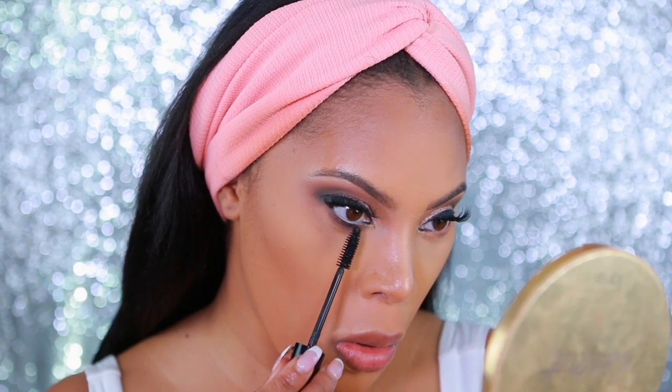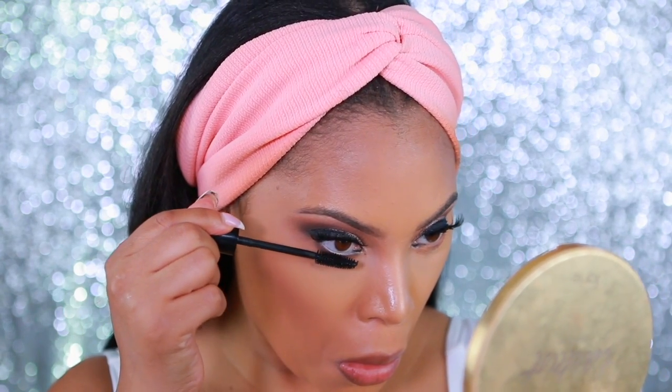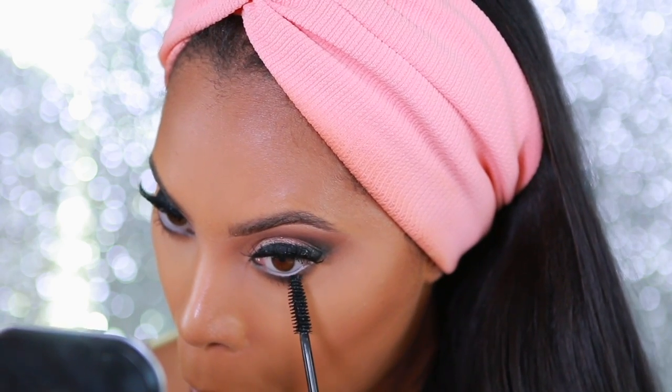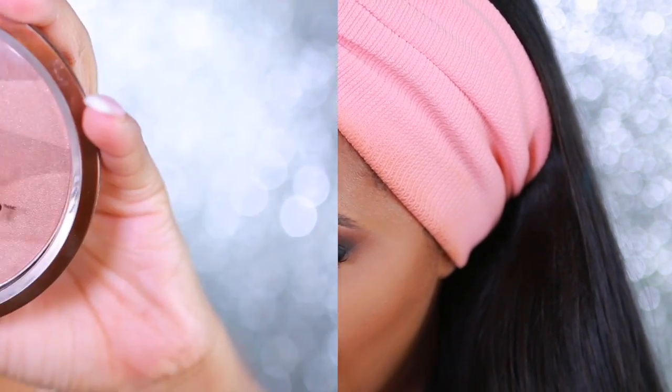Next I'll apply some mascara to my bottom lashes — just one coat. I don't want my lashes to be too dramatic, so I want to keep them still pretty and soft with the eyes looking nice, big, and open.